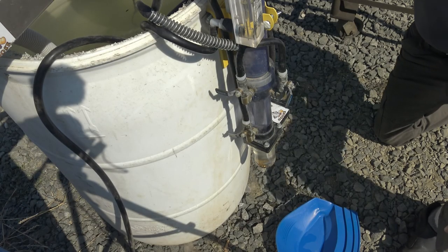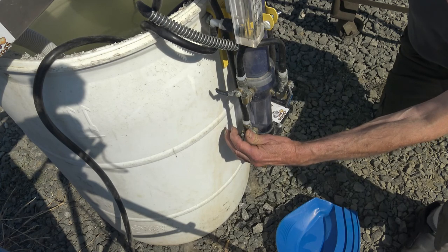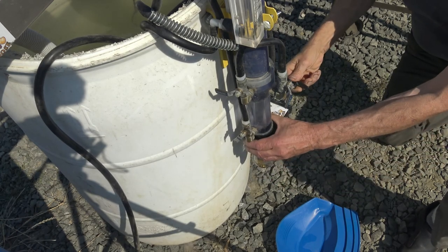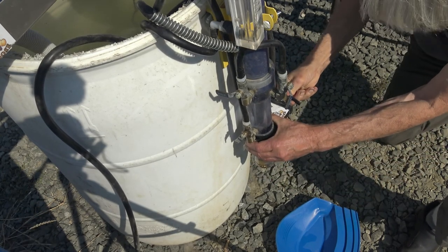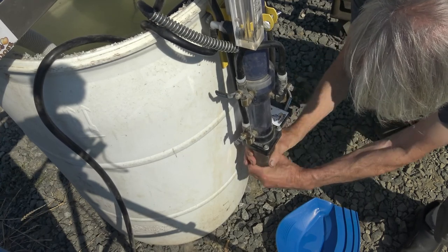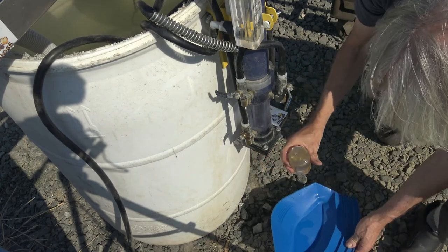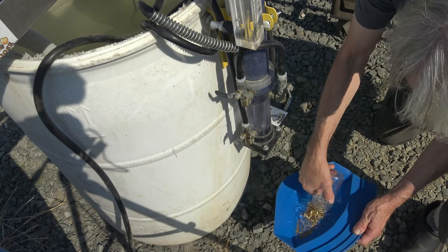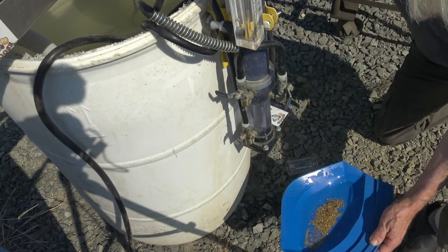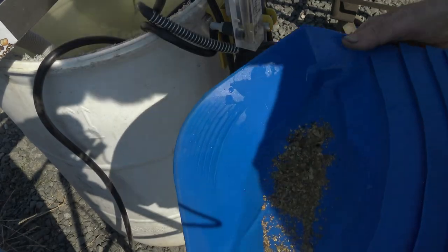To collect the gold, one increases the flow of the elutriation up into the trap to suspend completely the dirt in the trap. Close the gate valve and then unscrew the jar. Dump out the jar contents into the pan to reveal the gold collected in the process of running through the Gold Drop.